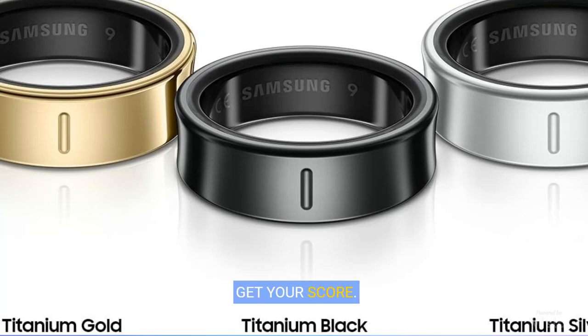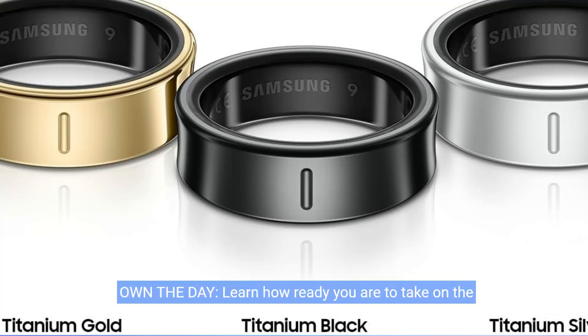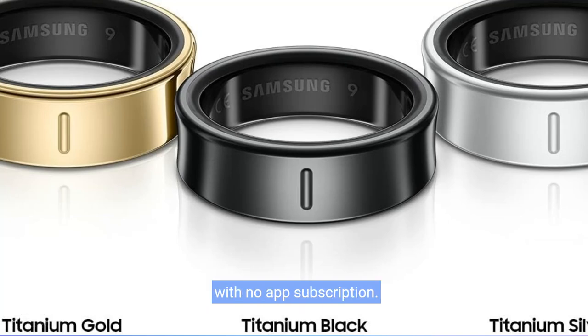Track your health. Get your score. Own the day. Learn how ready you are to take on the day using Energy Score with Galaxy AI. It calculates your physical readiness based on yesterday's sleep, heart rate, and steps, all with no app subscription.